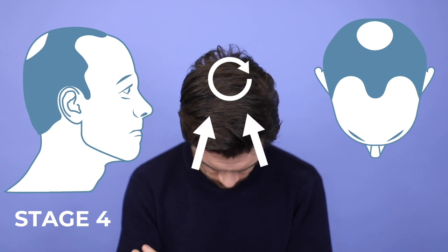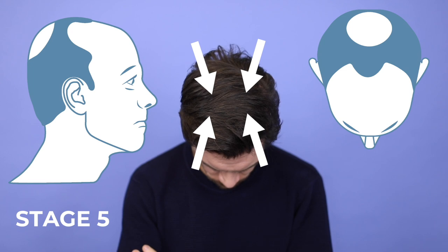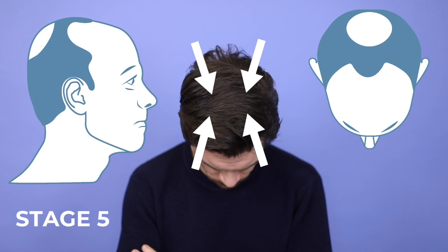You might also experience thinning at the front of your head. At stage five, the band of hair around the scalp connecting to the side will start to narrow, and you'll start to see the horseshoe shape of the hairline. Really at stage five, this is where treatment starts to get a lot harder — so guys, prevention is key. If you're starting to see something at stage two, that's where you want to start looking.